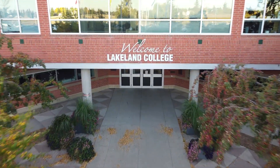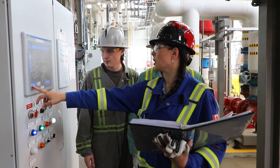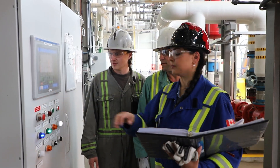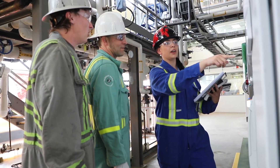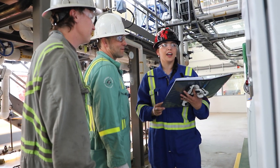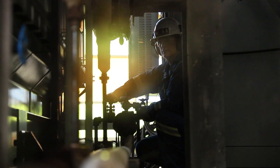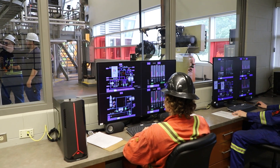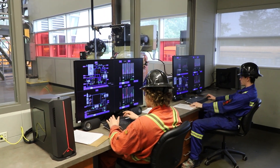At Lakeland College, we don't just prepare you for a career in power engineering, we set you up for success. All power engineers are required to accrue industry steam time. Lakeland College facilities enable us to offer a dedicated steam lab option. Any students at Lakeland or elsewhere that have completed fourth class power engineering part A or B theory course can register to our steam lab.